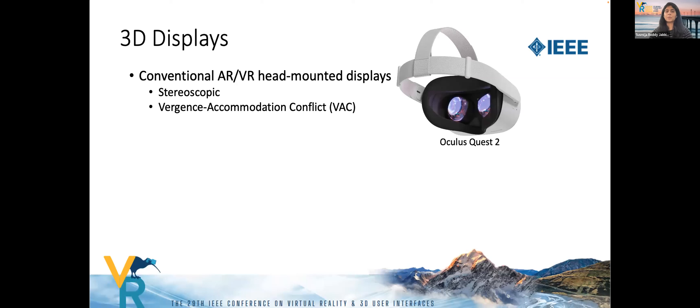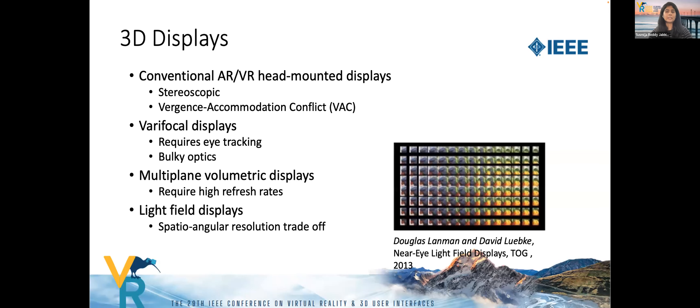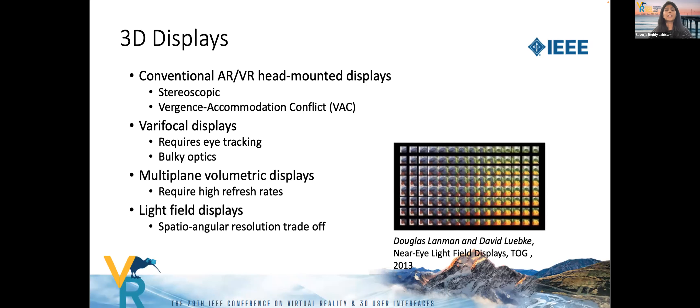Several efforts have been made to address this challenge. Vari-focal displays mitigate this effect by providing multiple focal planes, but mostly rely on eye tracking and involve bulky optics. Multi-plane volumetric displays require very high refresh rates and are limited to small volumes. Light field displays reproduce reflected light as a function of both position and direction, enabling variable focus, but suffer from a trade-off between spatial and angular resolution.